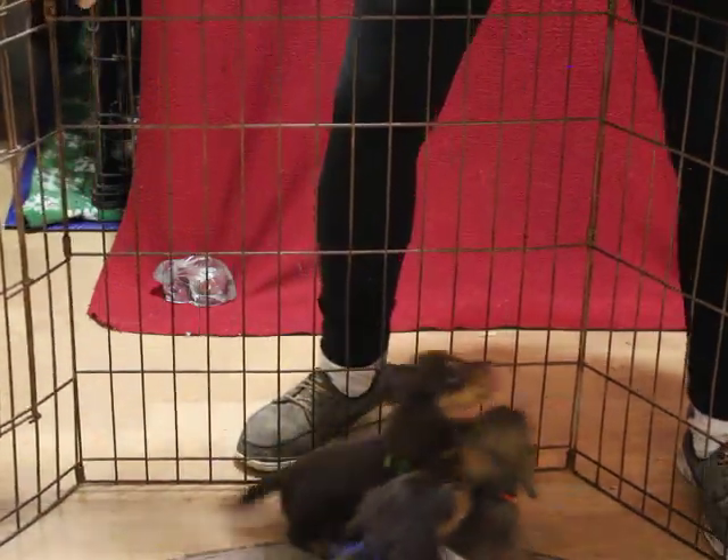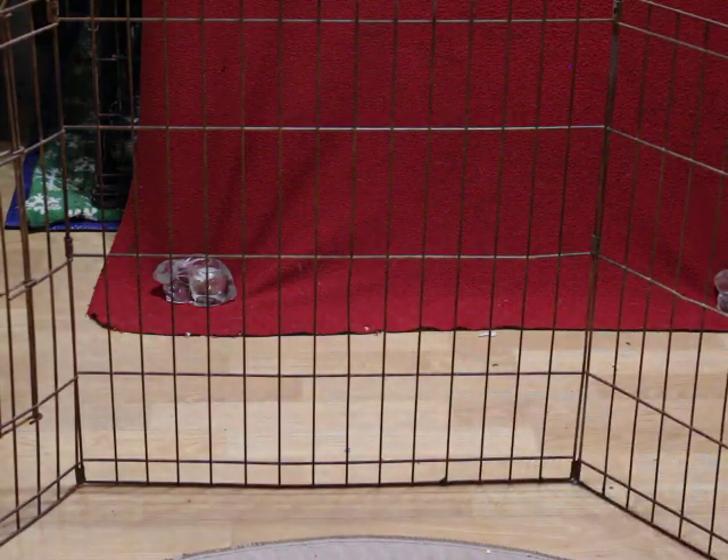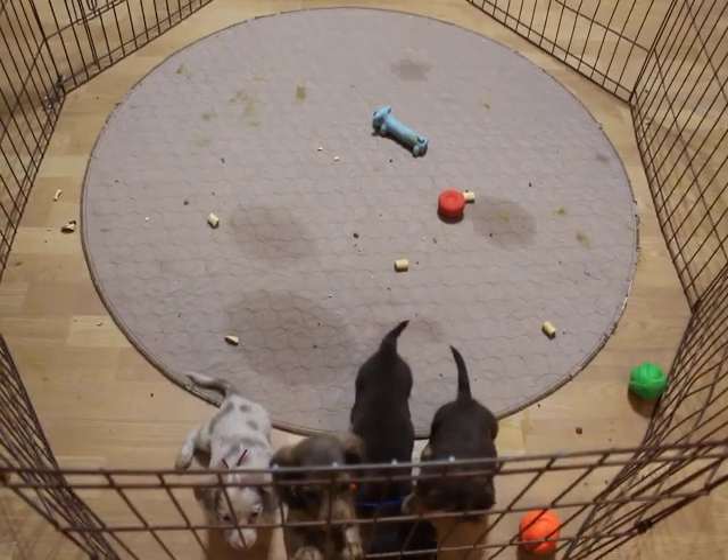Very happy, healthy, energetic pups. They are eight weeks so they are ready to leave at any time. No deposits are required because they are eligible to leave now.